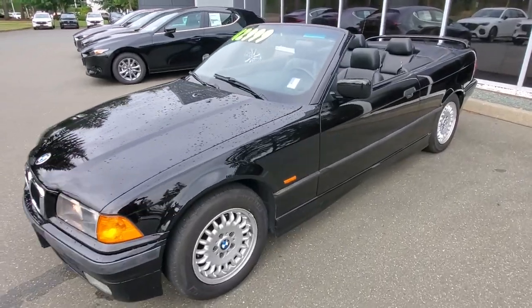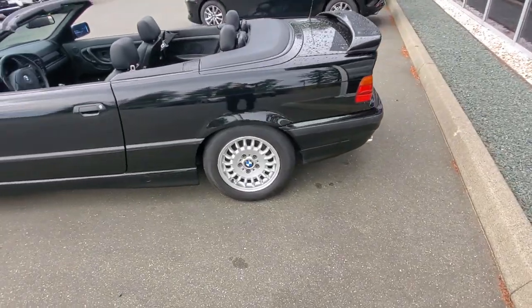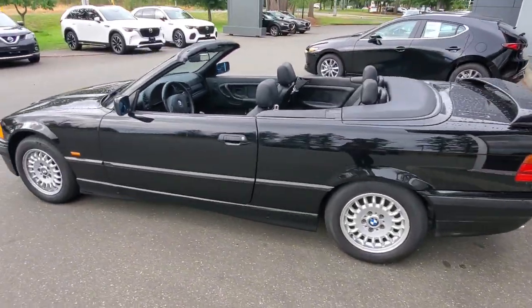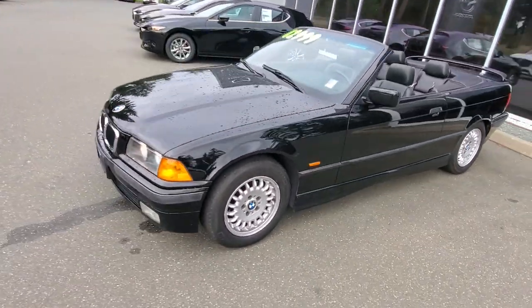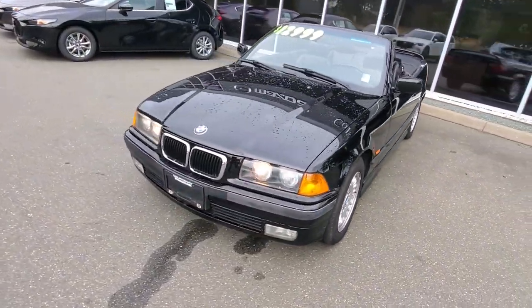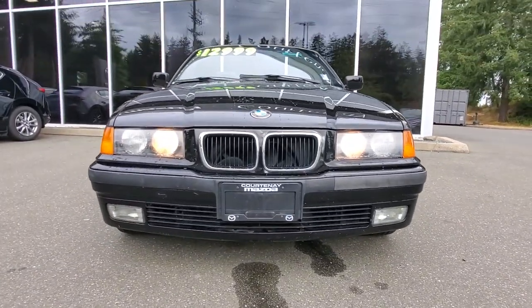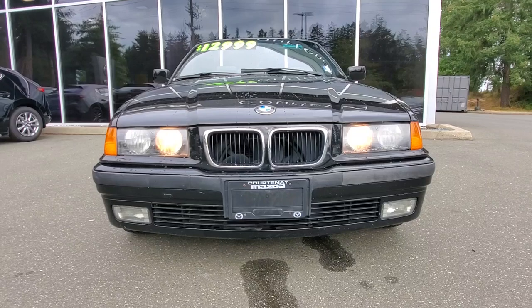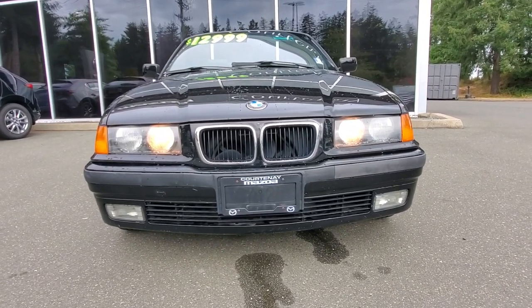Check out the condition — it's awesome all the way around, really really nice shape. The top is nice and tight, the glass is good, it checked out well in the shop. We gave it an oil change. It's got that inline six engine, that famous 2.8 liter inline six motor.